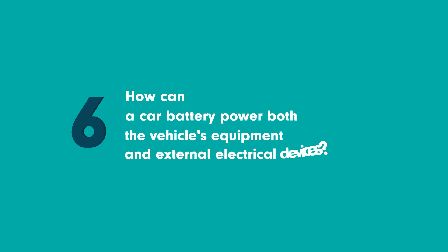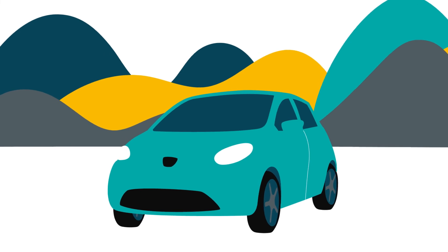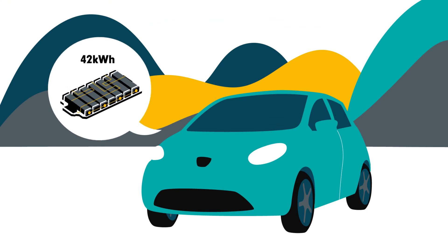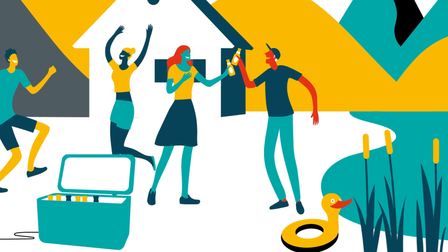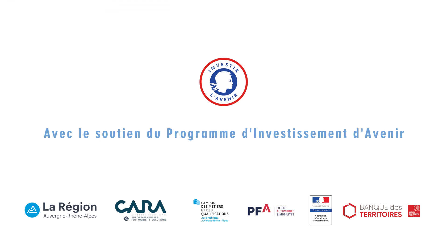How can a car battery power both the vehicle's equipment and external electrical devices? Once they've arrived, the party can get started. In the past, onboard car chargers were unidirectional, meaning the current flowed in one direction only, from the generator to the battery. Today, more and more chargers are bidirectional. The battery becomes a generator, which can power electrical devices outside the car. For example, the small city car has a 42 kWh battery. It can charge music speakers — each requiring 60 watts — or power an electric cooler, which requires around 50 watts. Perfect for always having a cool drink on hand.